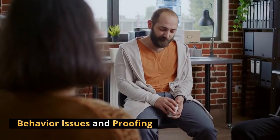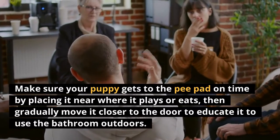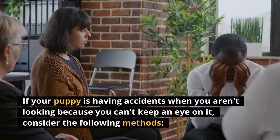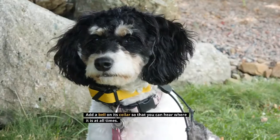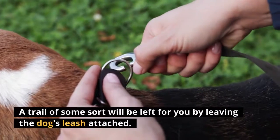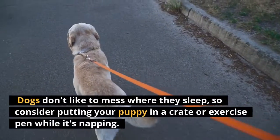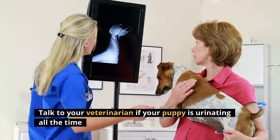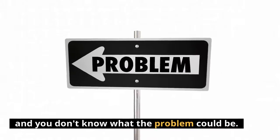Behavior issues and proofing. Make sure your puppy gets to the pee pad on time by placing it near where it plays or eats, then gradually move it closer to the door to teach it to use the bathroom outdoors. If your puppy is having accidents when you aren't looking, consider the following methods: add a bell to its collar so you can hear where it is at all times; leave the dog's leash attached so a trail of sorts will be left for you. Dogs don't like to mess where they sleep, so consider putting your puppy in a crate or exercise pen while napping. Talk to your veterinarian if your puppy is urinating all the time and you don't know what the problem could be.